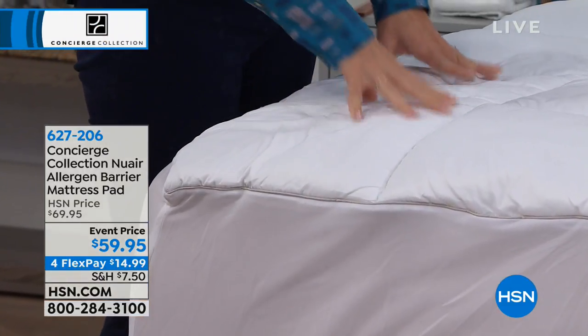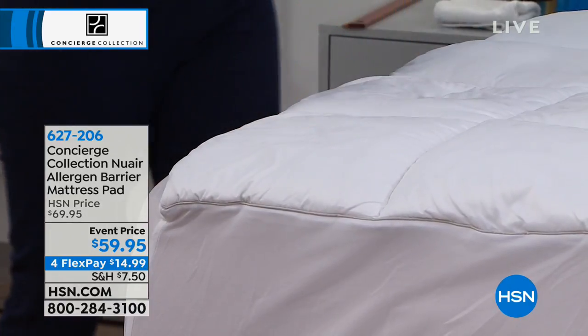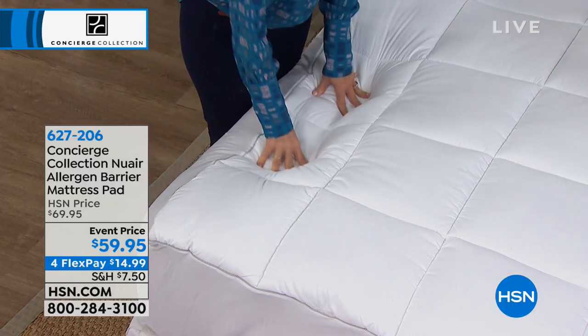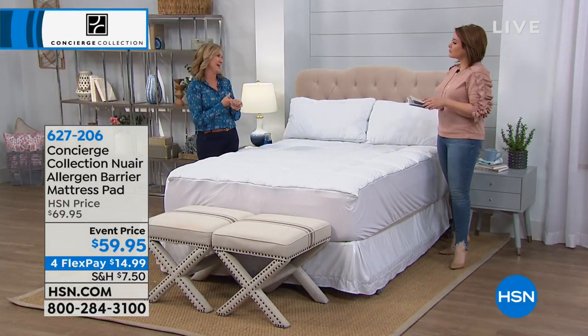What are you doing with your old mattress? Do you know how many people take their old mattress to the guest room? There's nothing wrong with that — we're all trying to save money. Why buy a new one for a guest that shows up once a year? This one is good for either a new mattress or your old mattress.